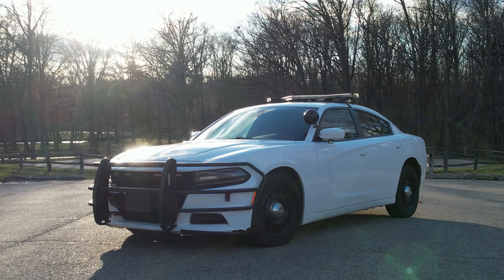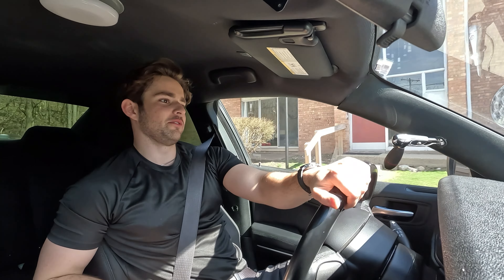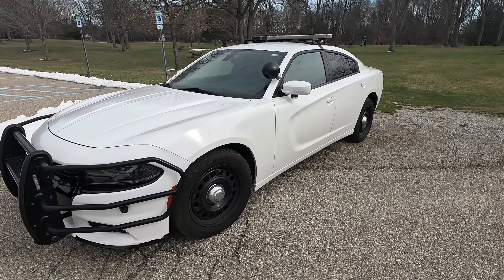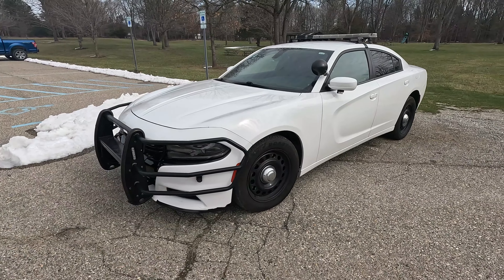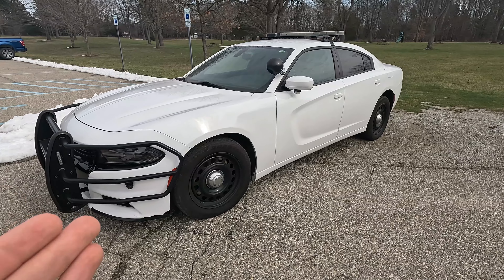Today we're going to be chopping the mufflers off of this Dodge Charger Pursuit. I've had this 2019 Dodge Charger Pursuit for a few months now, and after driving it for a while there's one thing I noticed — this car was designed to be super quiet. It's a cop car at the end of the day, and it has two resonators and a giant catalytic converter, and after all of that it just makes this car whisper quiet, which is what this car was intended to be. It was not meant to be loud because it's the pursuit edition.